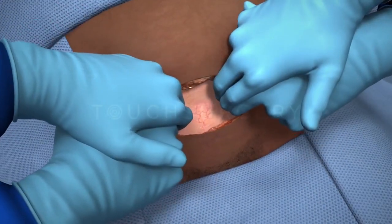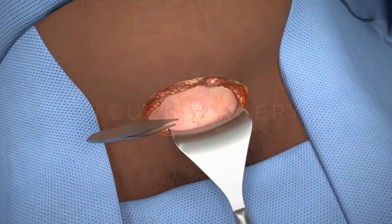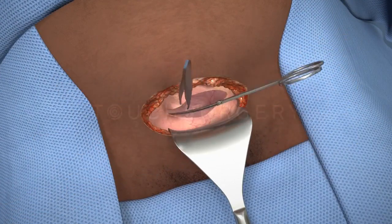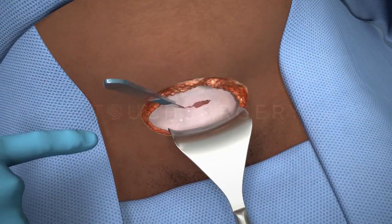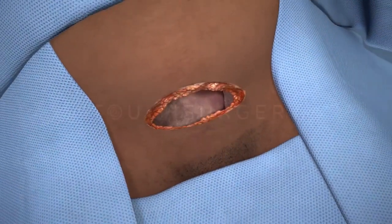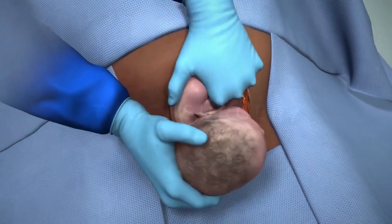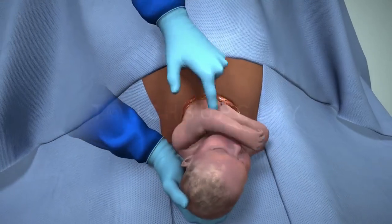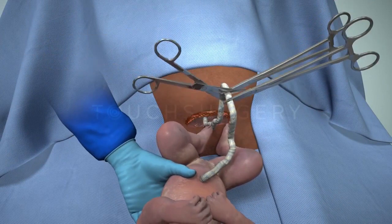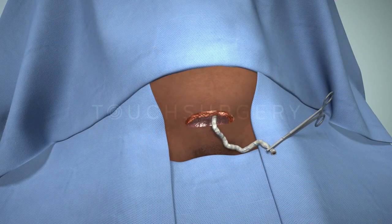A retractor is placed in the inferior aspect of the incision to hold the bladder out of the way and to protect it. The surgeon will then cut an incision into the lower segment of the uterus. The amniotic sac is then opened and the surgeon will now be able to deliver the baby. If the baby is born in good condition and the surgical team have no concerns, delayed cord clamping can be implemented to maximize the oxygenated blood that reaches the baby.